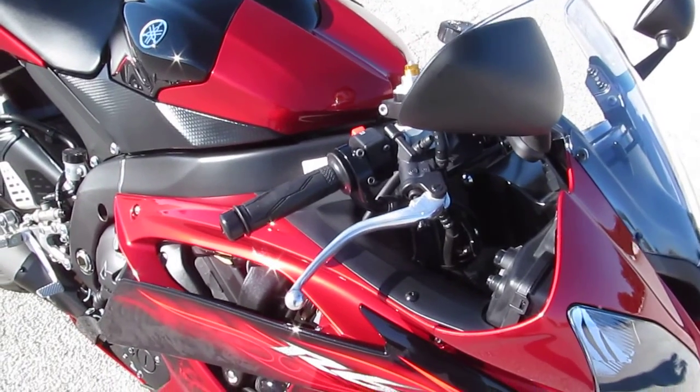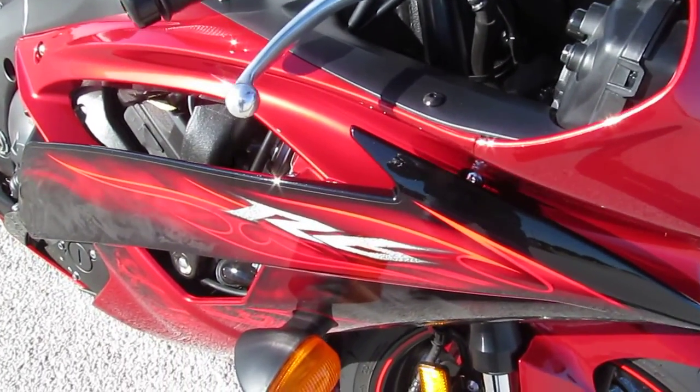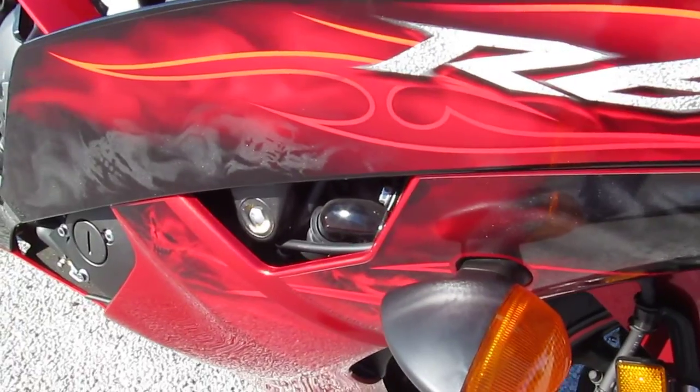It's got a 599cc liquid-cooled inline four-cylinder close-ratio six-speed transmission. The thing will scream.